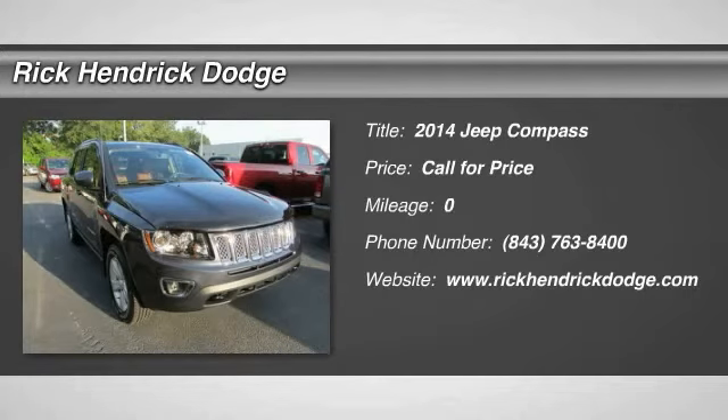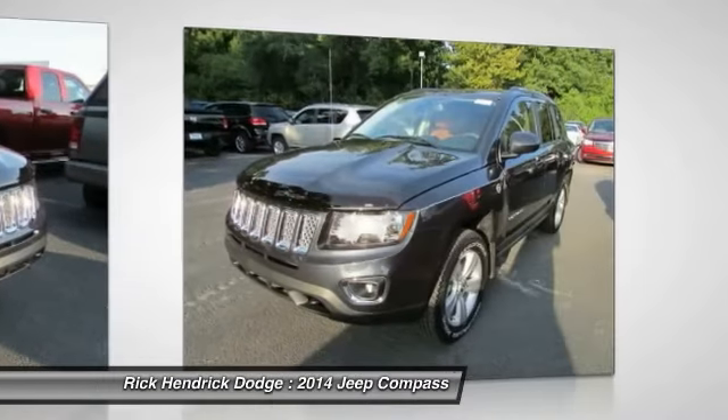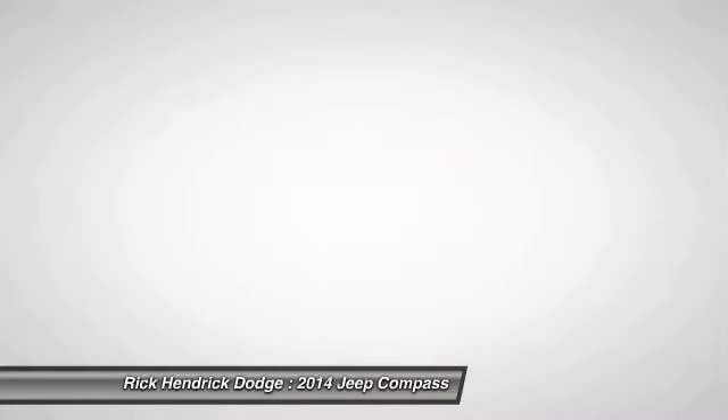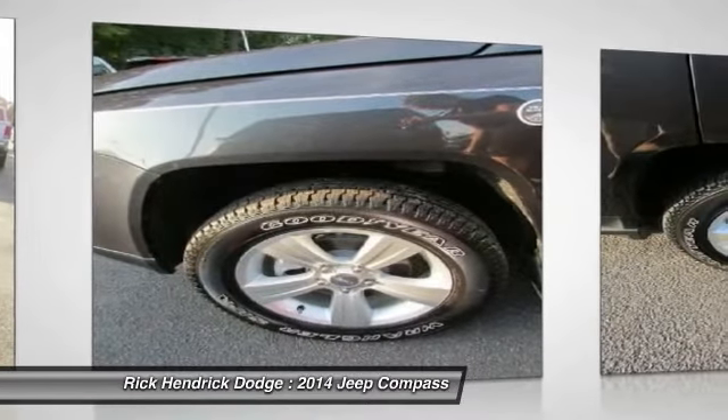The 2014 Jeep Compass. The Jeep Compass has a solid, sophisticated, 16-valve engine. It features electronic variable valve timing that continually changes the torque curve, bringing more versatility to the 165 peak pound-feet of torque and more capability to the 172 peak horsepower.